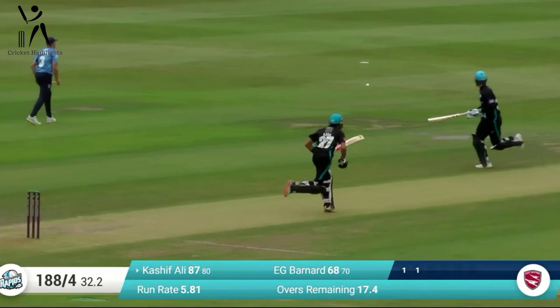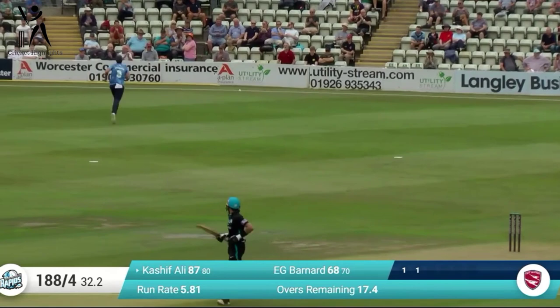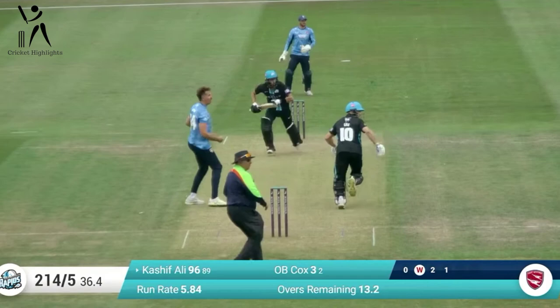Quinn bowls and this one is driven up to mid-on by Kashif, and it's missed at mid-on by Stuart. Four runs to Kashif as Kashif gets four here.